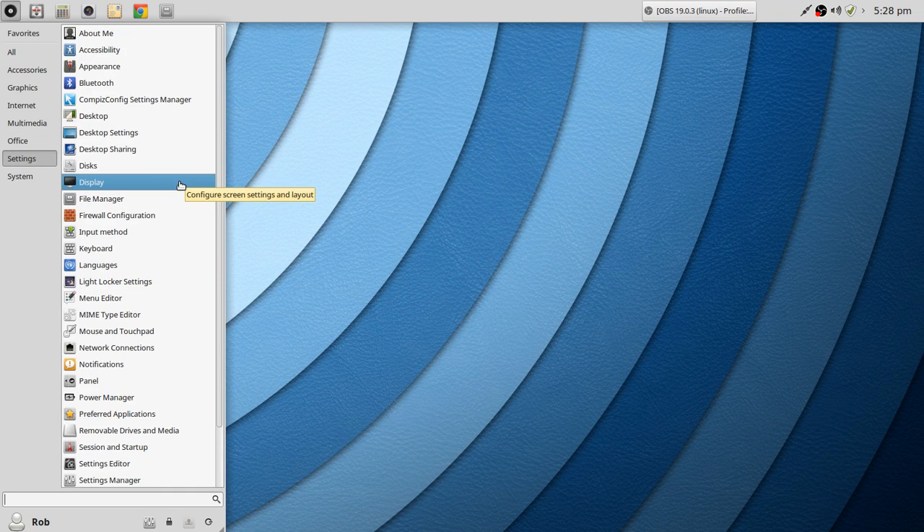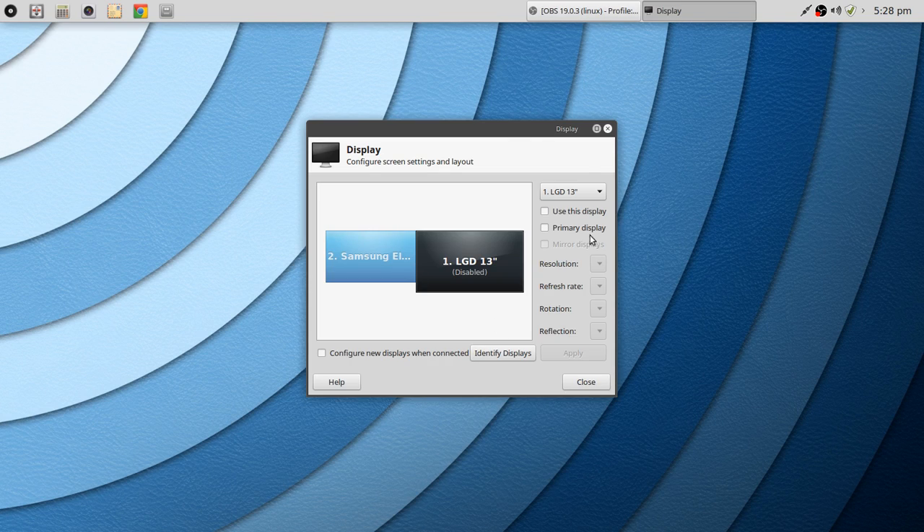Under Settings, let's go to Screen Settings and Layout. I have one external monitor set up and it does exactly what it's supposed to do. I couldn't tell you if multiple monitors work well or not, so maybe those of you with multi-monitor setups could comment in the video notes below and let folks know.